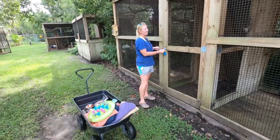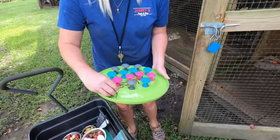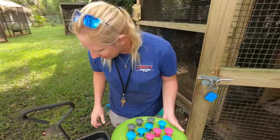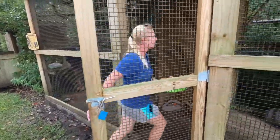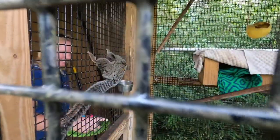What are you doing? Giving the animals some food and enrichment, huh Marvin? So this is a fun little puzzle feeder that we got. We're going to put some mealworms in it and Marvin is going to have to get them out.